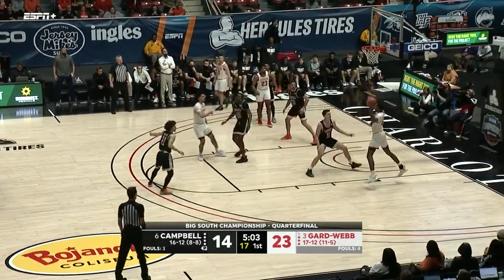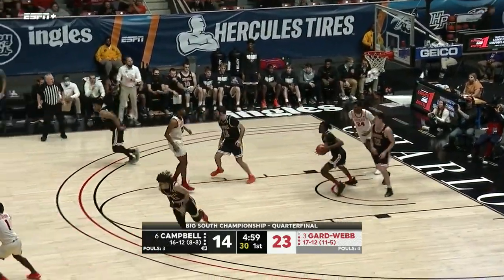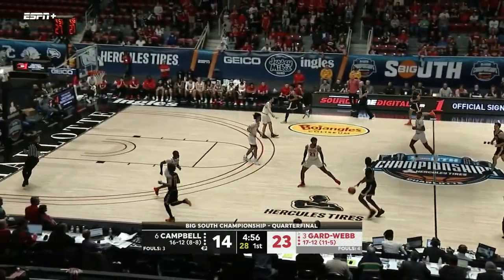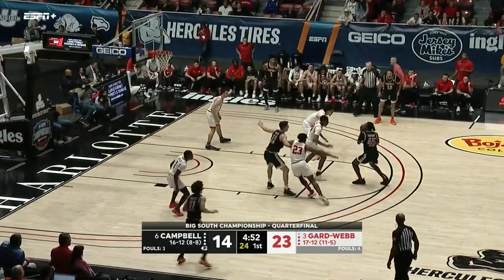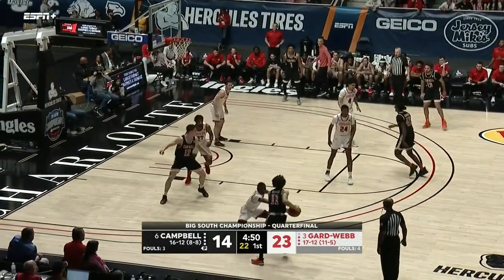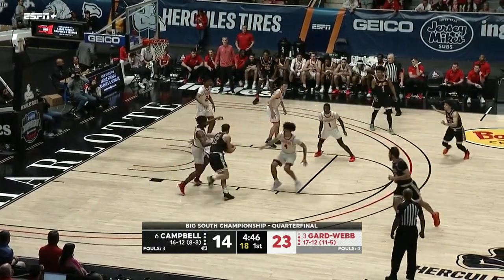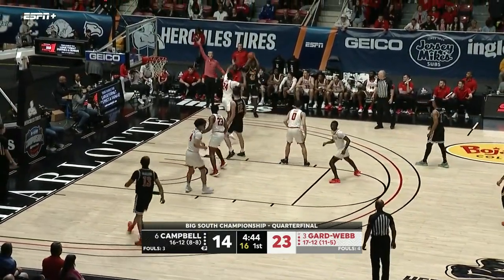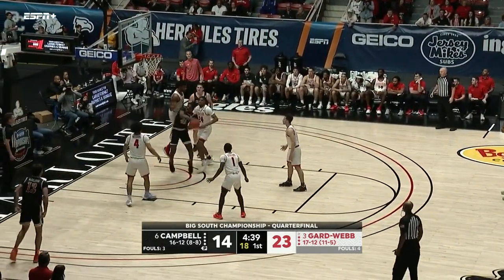James almost lost it, able to find a little bit of help. Henderson with the rebound. Campbell has put together a few stops now. Carillero kicks it out of the corner. Henderson too short, and the three's just not going for Campbell — but an offensive rebound and a foul on Gardner-Webb.